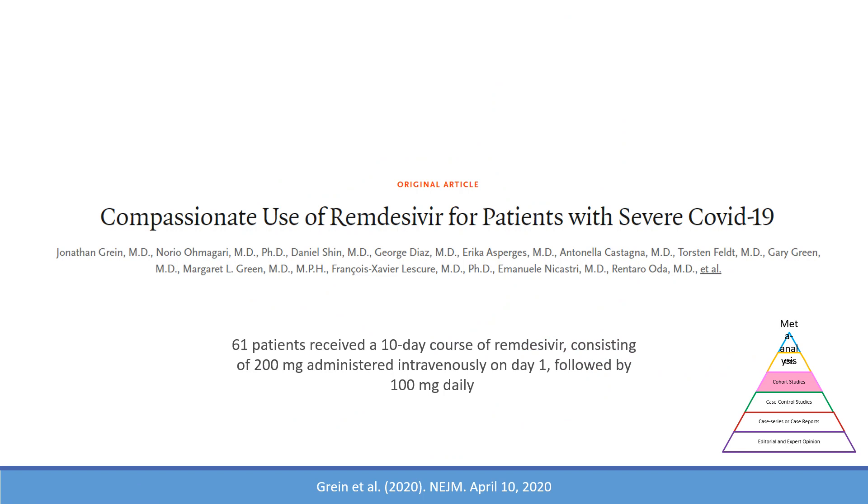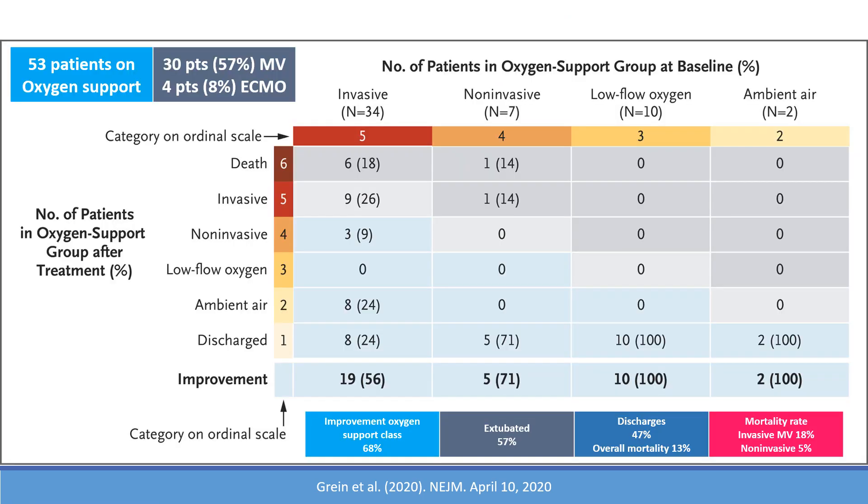The medication is known to be studied in a randomized control trial that is still ongoing, and we're expecting the results in the near future.